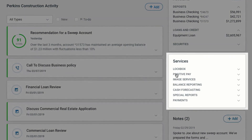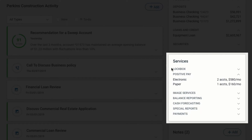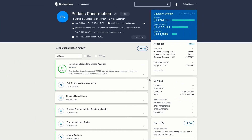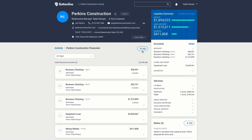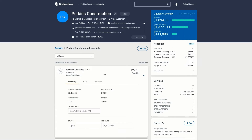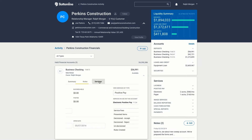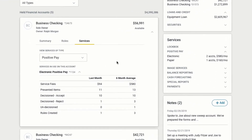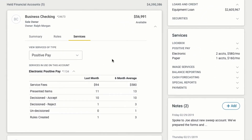The Services section of the Single View provides a service-oriented perspective of the overall Perkins Construction relationship, summarizing account volumes and monthly revenue for the various treasury management and other services provided by the team. Team members can also track and manage services at the individual account level. Digital Banking IQ Insights summarizes monthly fees for each service and account, along with key performance metrics, such as positive pay items presented and decisioned.